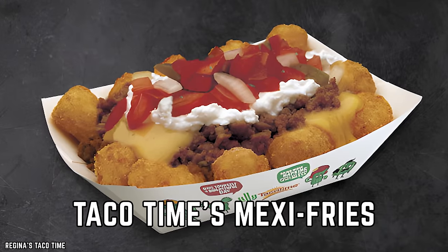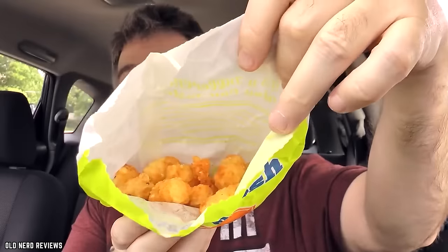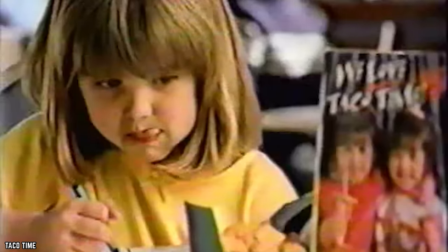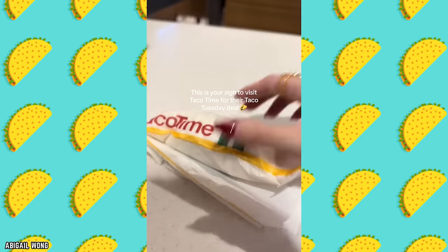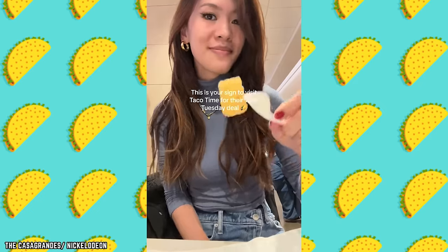Taco Time's Mexi Fries are a unique and crunchy delight in the world of fast-food sides. These little potatoes combine elements of tater tots and seasoned fries to create a snack that's both familiar and refreshingly different. Each Mexi Fry is perfectly crispy on the outside while the inside remains soft and fluffy, with a special blend of spices that adds a kick of flavor — like a mini fiesta in your mouth. Taco Time has been serving Mexi Fries since the 1970s, and their enduring popularity is a testament to their unique Tex-Mex-inspired flair.